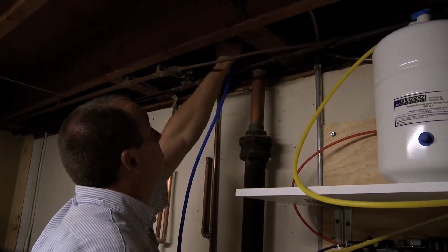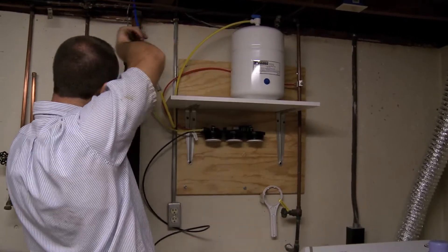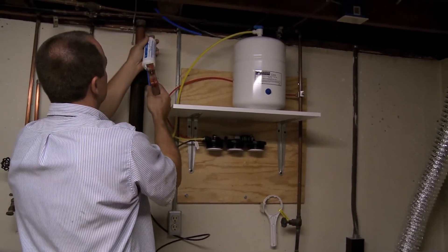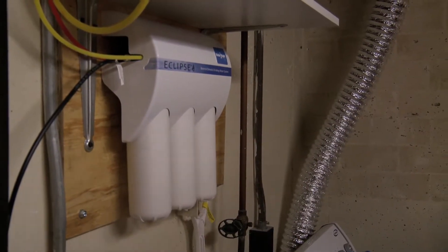Whenever we put in a reverse osmosis system, if we can put it down in the basement, that's where I'd like to put it — otherwise we have to put it underneath the kitchen sink, which eats up that storage space. If we put it in the basement, we can mount it on the wall, making all the filters really accessible, and you still have the space underneath the kitchen sink for storage.